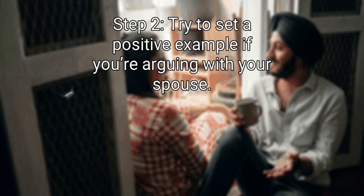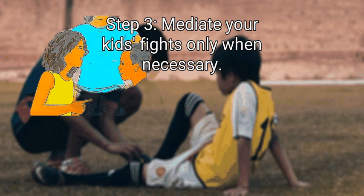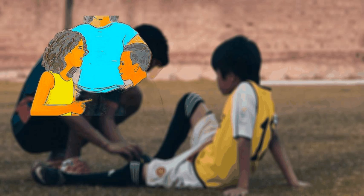Step 2: Try to set a positive example if you're arguing with your spouse. If you and your spouse argue, remember that the way you resolve disagreements teaches your children about conflict resolution. Stick to the specific issue instead of bringing up past offenses or resorting to personal attacks. If necessary, sort out an argument when your children aren't present. Step 3: Mediate your kids' fights only when necessary. If possible, let your kids sort out their arguments on their own. Set ground rules and intervene only when the rules are broken or your kids can't cool down by themselves. Ground rules include no hitting, cursing, or name-calling. Tell them they need to let the other person speak and discuss their issue calmly. If a fight escalates, separate your kids until they cool down, then help them find a compromise.